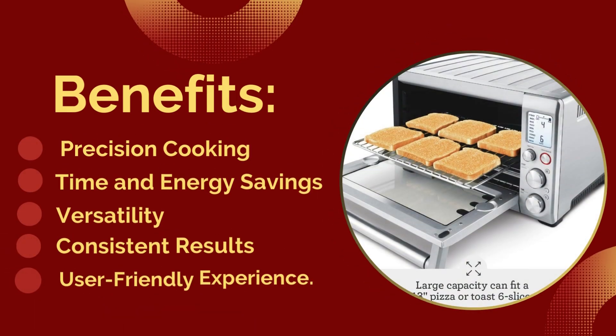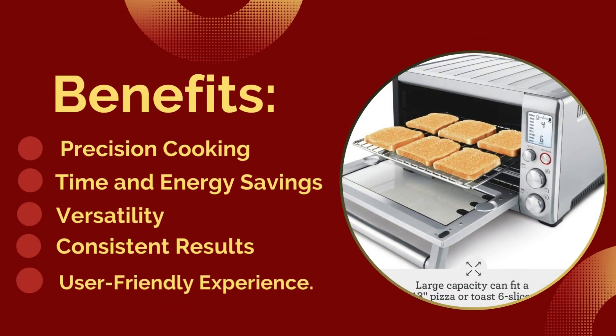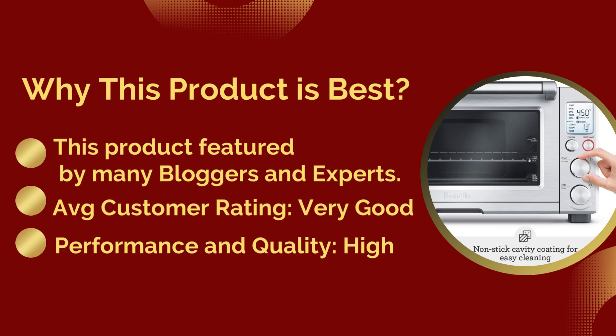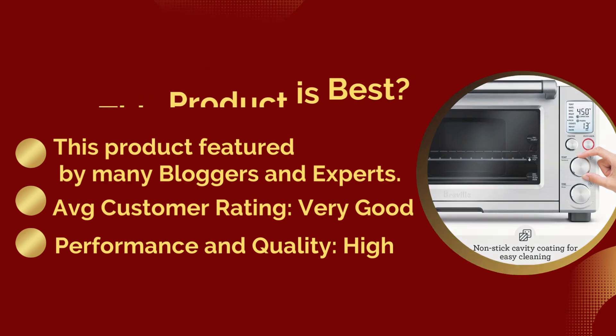Benefits: precision cooking, time and energy savings, versatility, consistent results, and user-friendly experience. Why this product is best: it is featured by many bloggers and experts. Performance and quality: high. Average customer rating: very good.